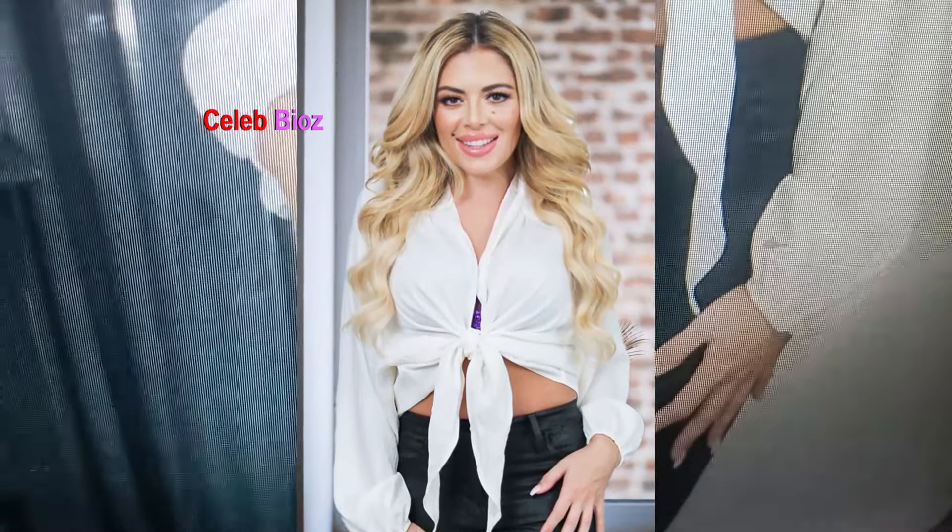Check out the link to this stunning ensemble in the video description, and add a touch of glamour to your wardrobe with this chic outfit. Thanks for tuning in to our fashion review. If you're looking to elevate your wardrobe, don't miss the links in the video description. Like, share, and subscribe for more style tips and inspiration.